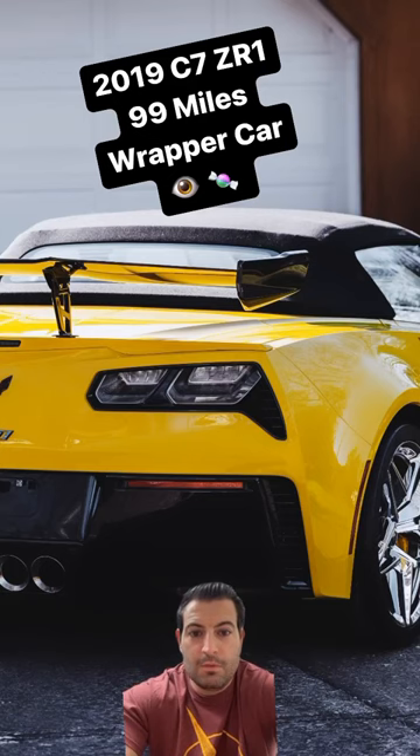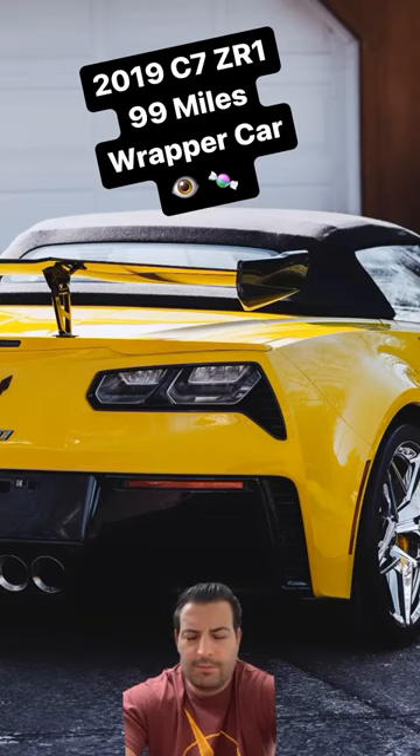So if you guys would like to see more of this car, you can head over to jfk-auto.com for the full listing and all the pictures — just eye candy. It really is one of the nicest, cleanest ZR1s we've had to date. Just a really, really pretty car. Full video.